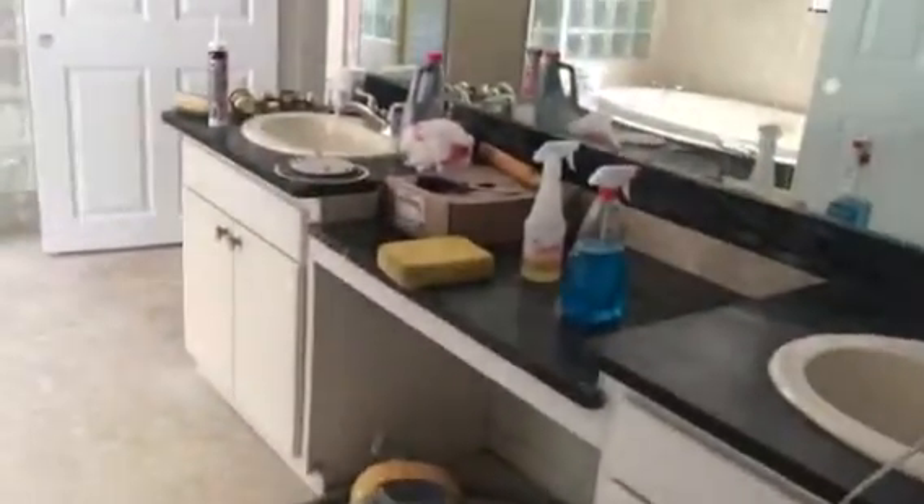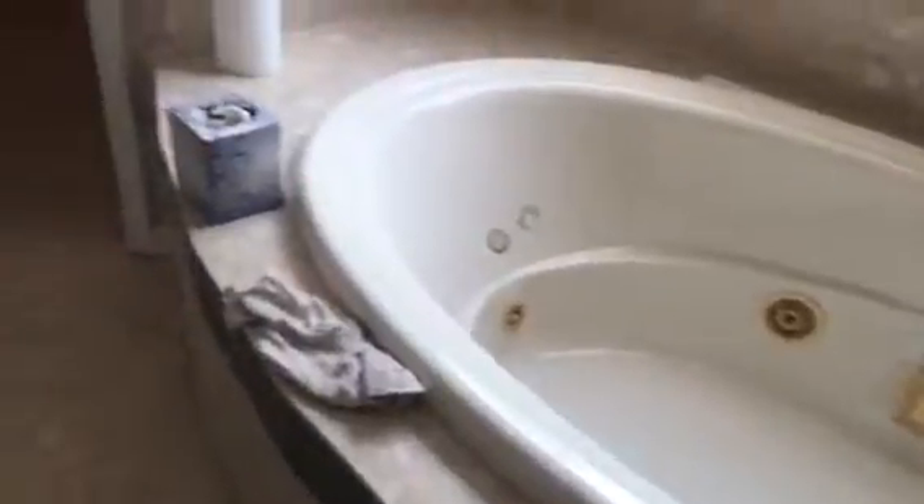Coming back downstairs — to the right is an entrance to the master bath. I'd replace the vanity and definitely paint. That's paint on the walls. Glass block shower that's been redone. And then a jetted tub. Big walk-in closet.